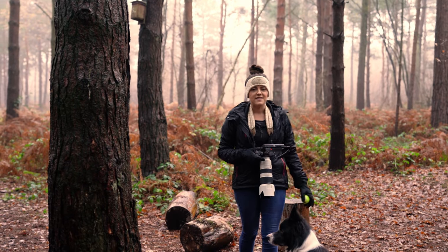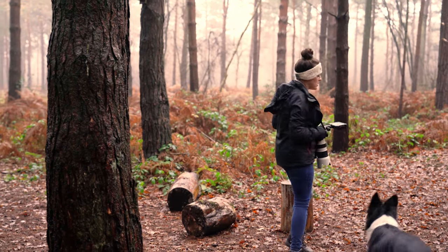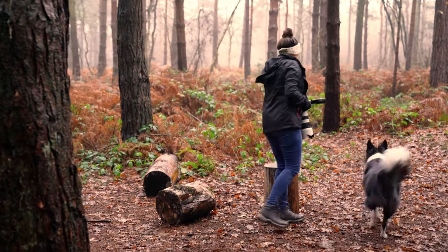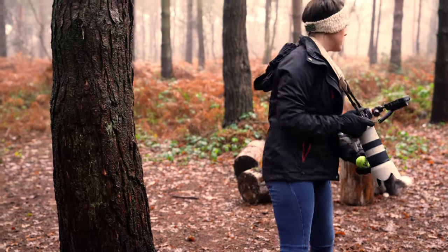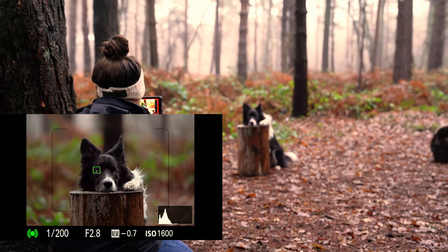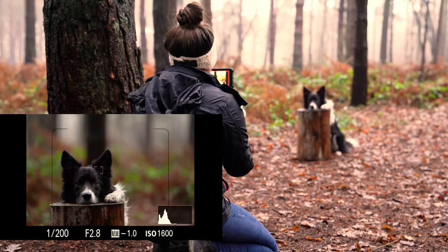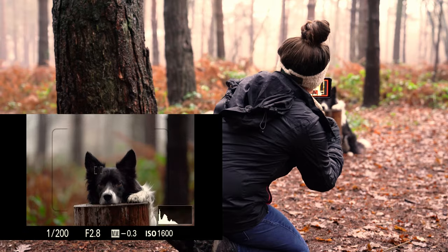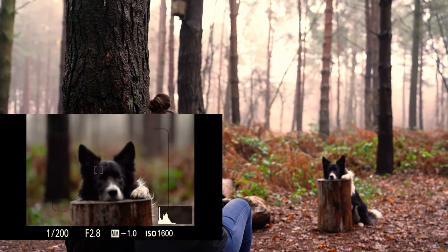The first mistake that I want to run through — I'm going to recreate it and then correct it. So we move Alfie, our obviously perfectly behaved model, onto our little position. So I see loads of people doing this — look, it's a cute dog, what a beautiful photograph. And yes, it is a beautiful photograph, but there's a massive tree coming out of his head. All you would need to do is move slightly to one side or the other to get a much cleaner background.